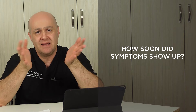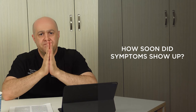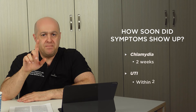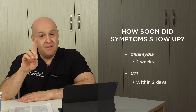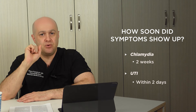The next part of history is how soon after sexual contact symptoms appear — this is a major differentiating factor. Chlamydia symptoms might take up to two weeks to appear. UTI can appear as early as the next day after exposure, but usually within two days. Some UTIs, however, can take three to eight days to become apparent.